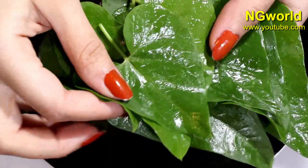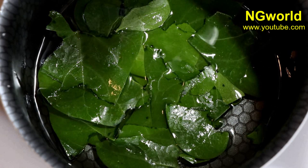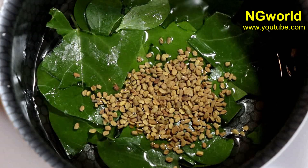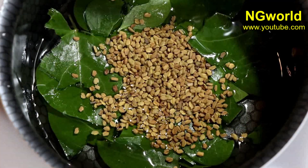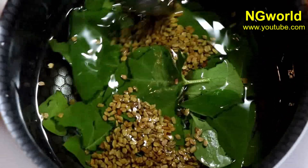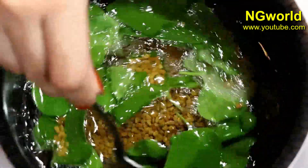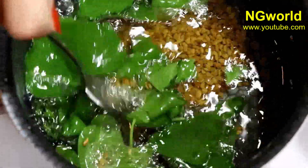Cut the petal leaves into small pieces and add them to the oil. Then add three teaspoons of fenugreek seeds (yaniki menthi) and stir, keeping stirring until they turn to a brownish color. This way we'll get all the benefits extracted into the oil.